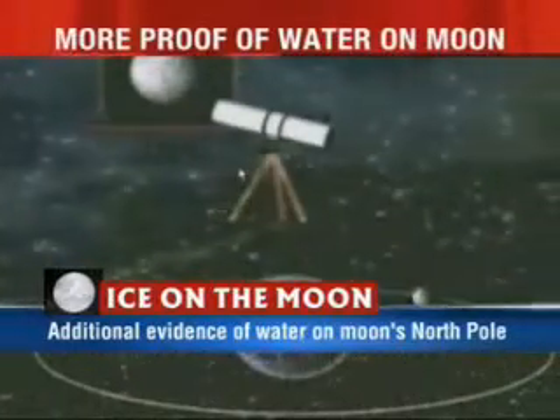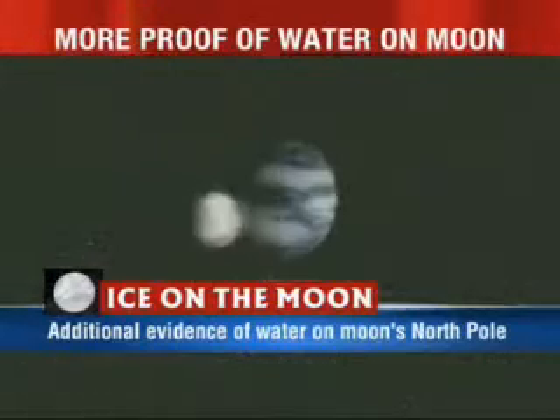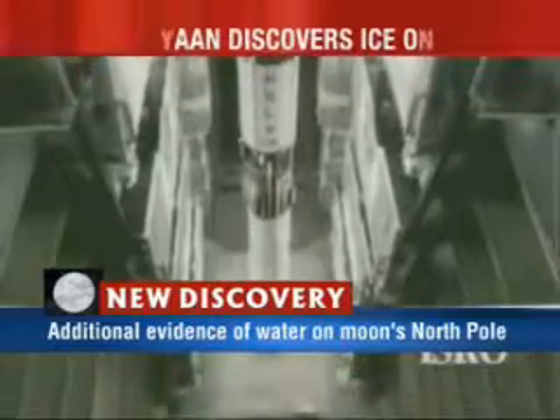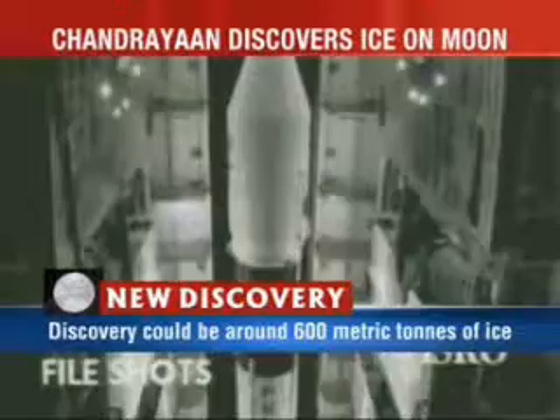Space historian David Wright now joins us on the phone line for more on this story. Mr. Wright, how do you look at this discovery made by this particular spacecraft that was put up into space to do a rendezvous with the moon by India?